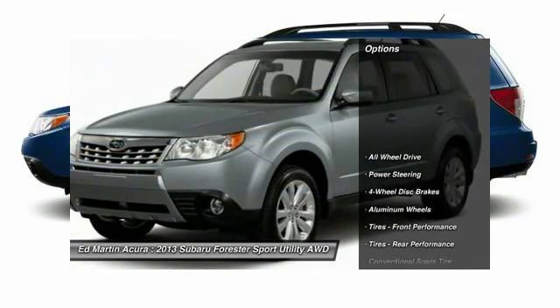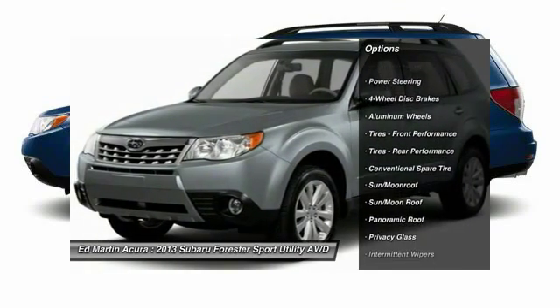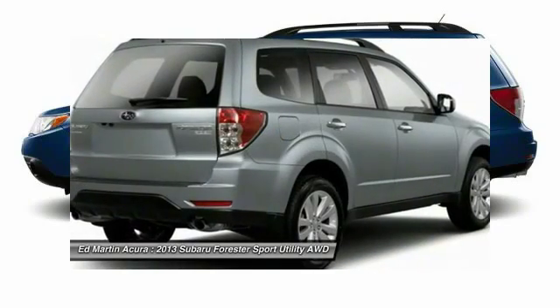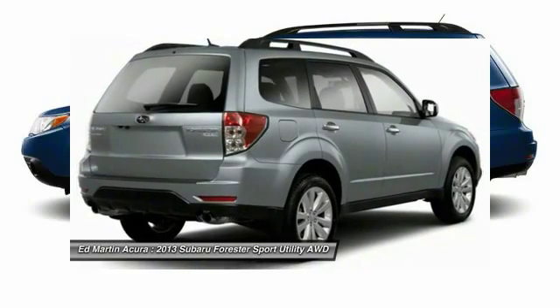Here are some of this vehicle's great options: stability control, traction control, anti-lock braking system, steering wheel audio controls, keyless entry, all-wheel drive, moonroof, Bluetooth, power steering, and adjustable steering wheel.